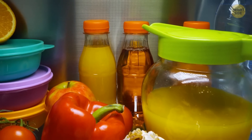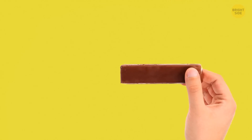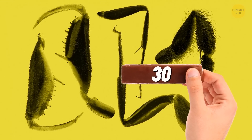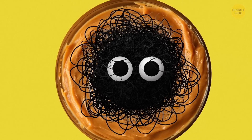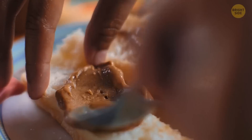Some creepy things in your food may actually be approved by the FDA. As weird as it may sound, the FDA is okay with 30 or more insect parts per chocolate bar. How about rodent hair in your peanut butter? Even though peanut butter is one of the best-controlled FDA products out there, they don't see anything bad in a couple of rodent hairs per jar.